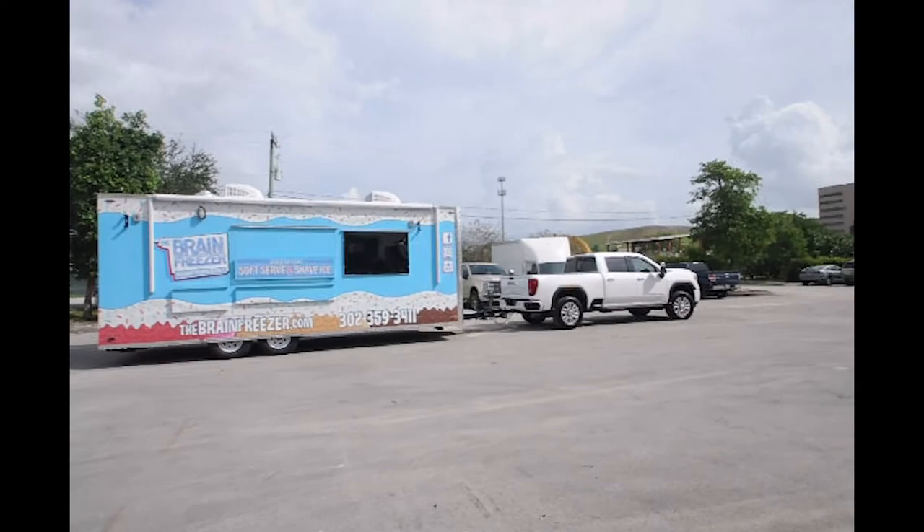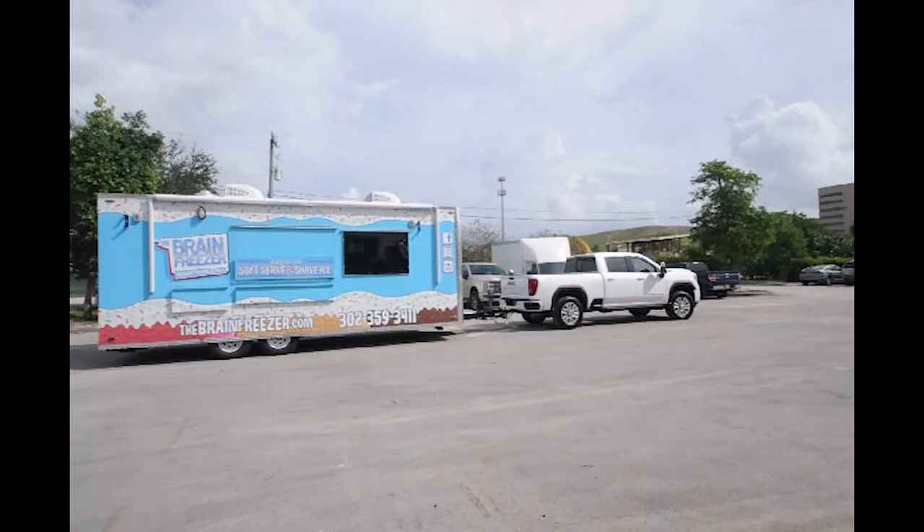If you're in the market for an ice cream food truck or food trailer, call Concession Nation today.